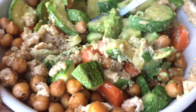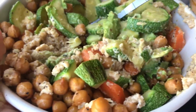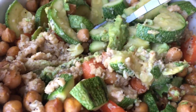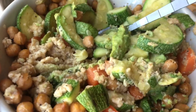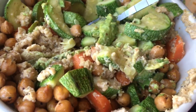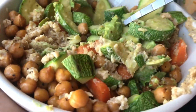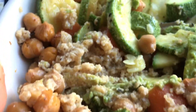So this is my breakfast, guys — roasted chickpeas, half roasted zucchini, carrots, tahini, lemon pepper, and an avocado. Mmm!